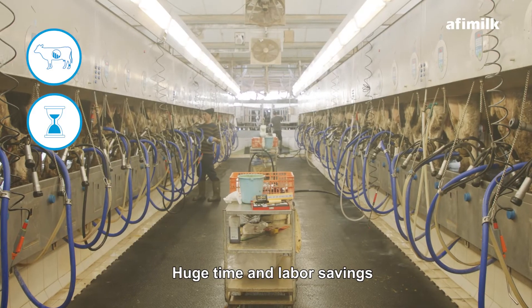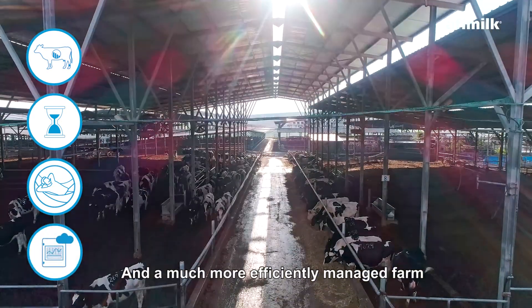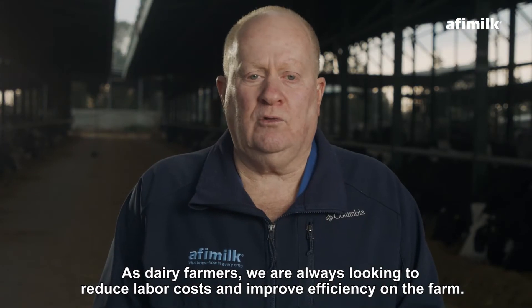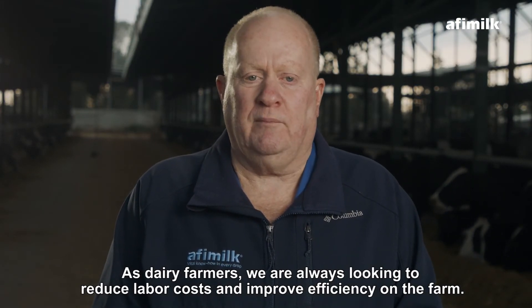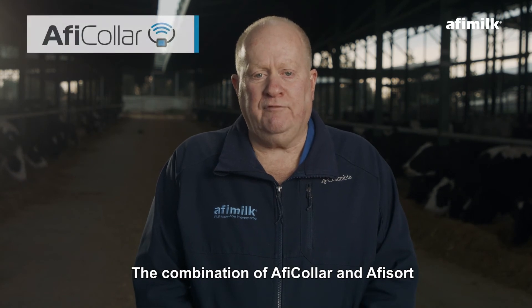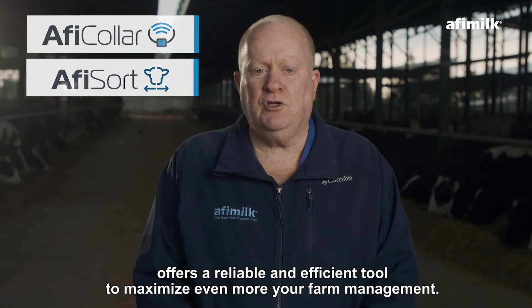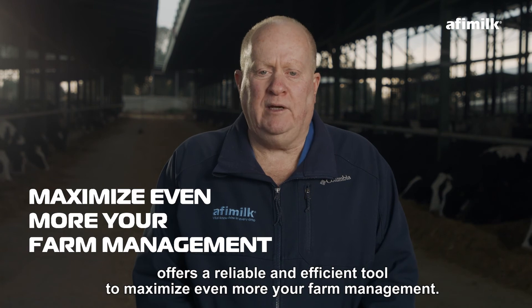Huge time and labor saving, less stress on your workers, and much more efficiently managed farms. As dairy farmers, we are always looking to reduce labor costs and improve efficiency on the farm. The combination of AfiSort offers a reliable and efficient tool to maximize even more your farm management.